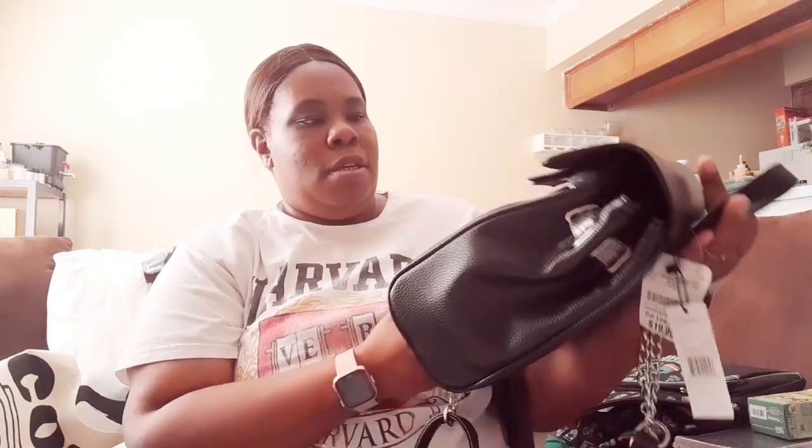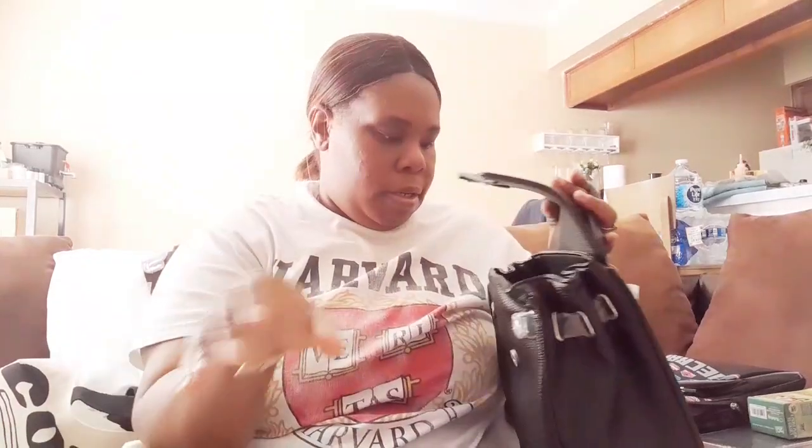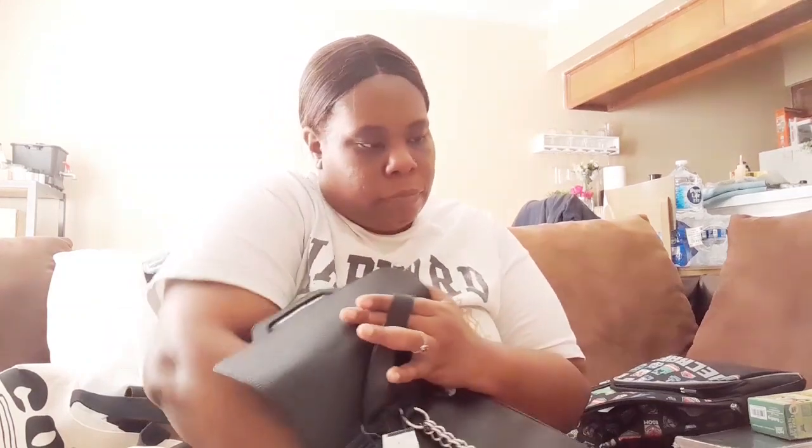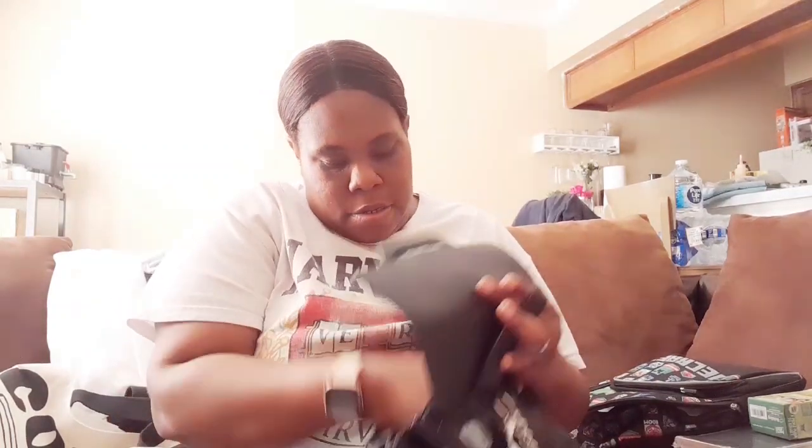We're getting down to the last thing, which is my purse. When I saw this I was so in love with it. It's by French Connection — just a simple, minimal bag. I was looking for more colors because I was definitely going to buy two, a black one and probably a nude. It has like unlimited space, and I normally keep my edge control gel in the zipper part to keep it fresh.